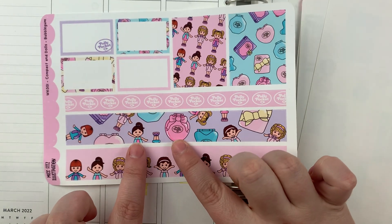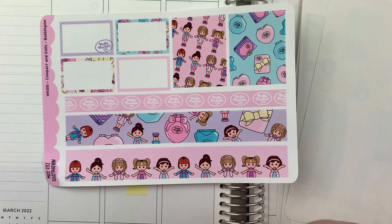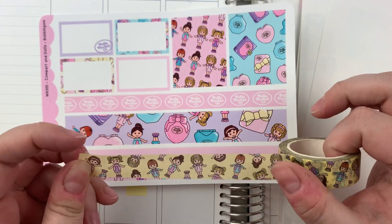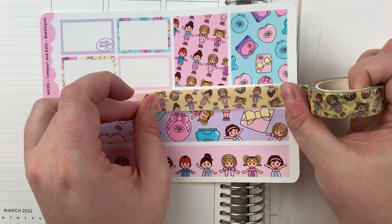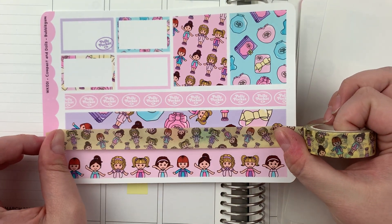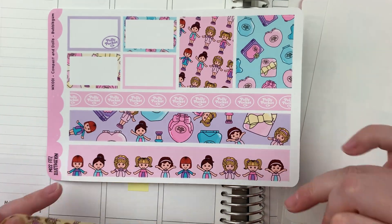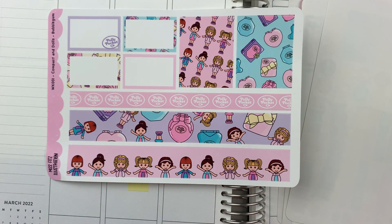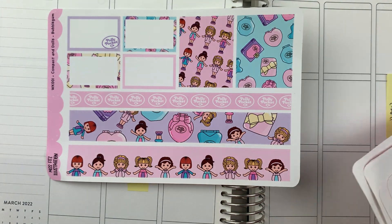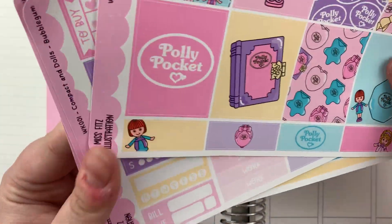I think I'm going to use both of these, and then I'm going to put this one on top. Now that I review it, it might be too busy. But I most certainly am going to figure out how to use this one — I just love it. Even if I end up cutting it up and fitting it into boxes, I think it's so cute. I've never used a kit that had this mismatched sizing and all this stuff, but I'm kind of looking forward to the challenge.